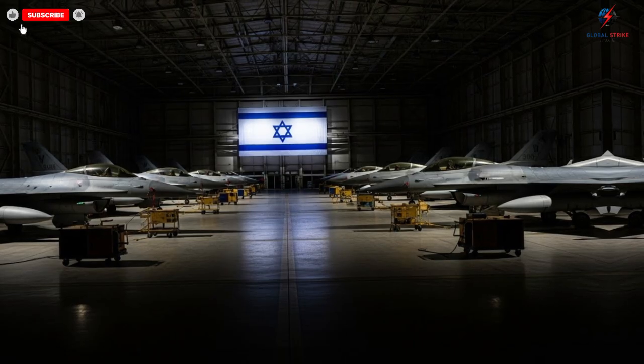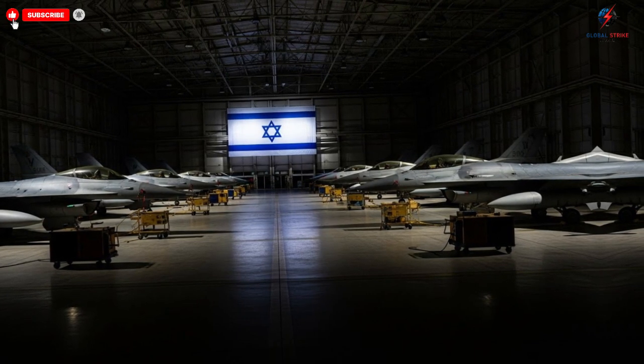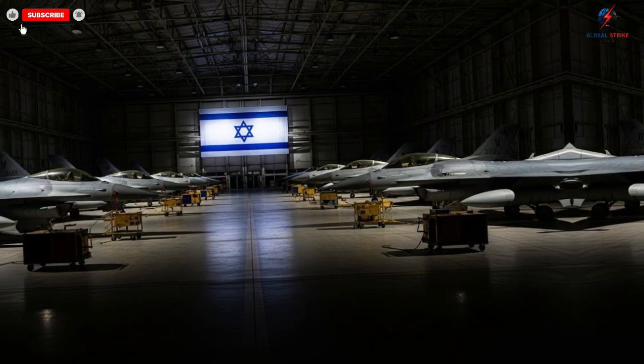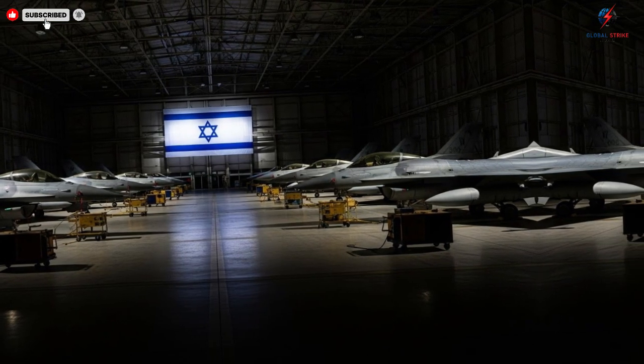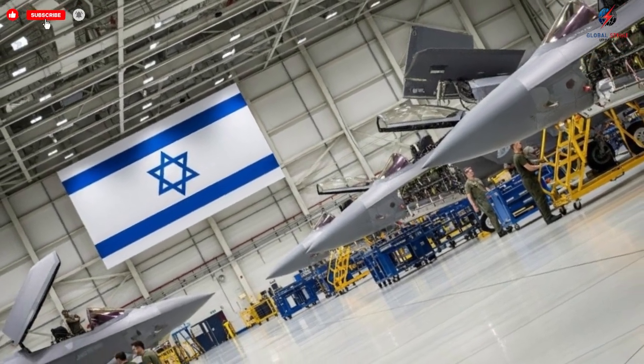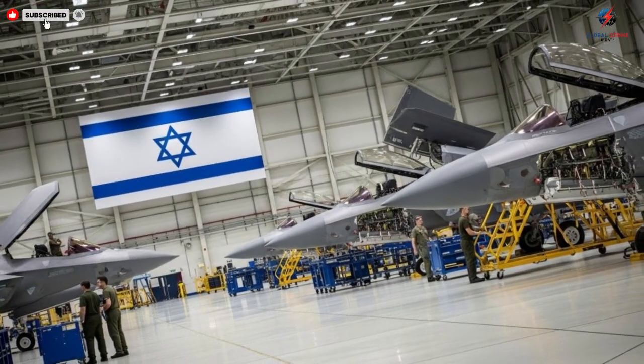As you approach the exterior of these jets, their stealth profiles immediately draw your attention. The smooth lines, the sharp edges, and the radar-absorbing surfaces are not just for looks — they are meticulously engineered to evade detection, giving these aircraft a near-invisible presence in hostile airspace.